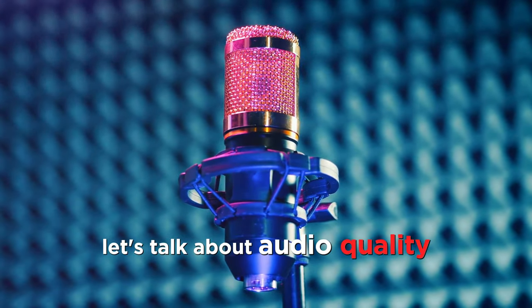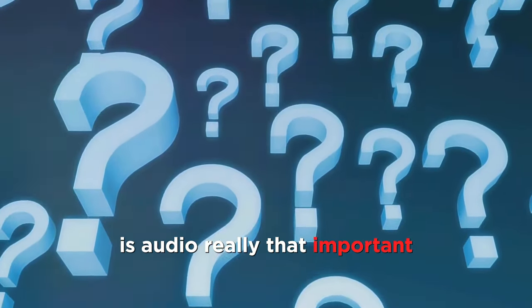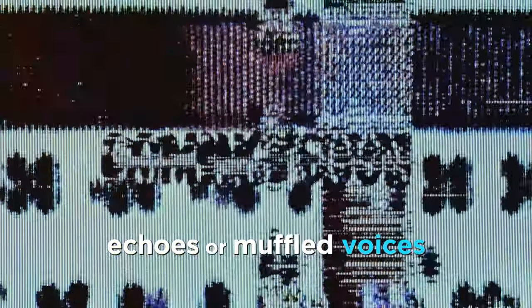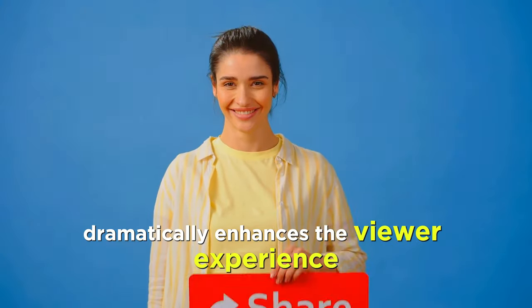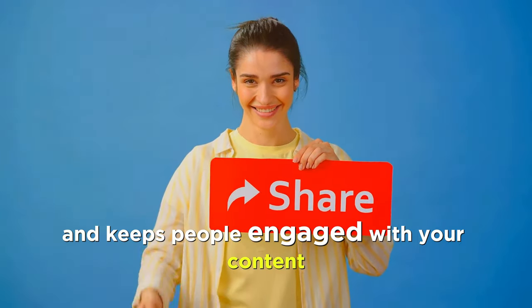First up, let's talk about audio quality. You might be thinking, is audio really that important? Absolutely! Imagine watching a video with stunning visuals but terrible sound — background noise, echoes, or muffled voices. Chances are, you'd click away pretty fast. High-quality audio dramatically enhances the viewer experience and keeps people engaged with your content.